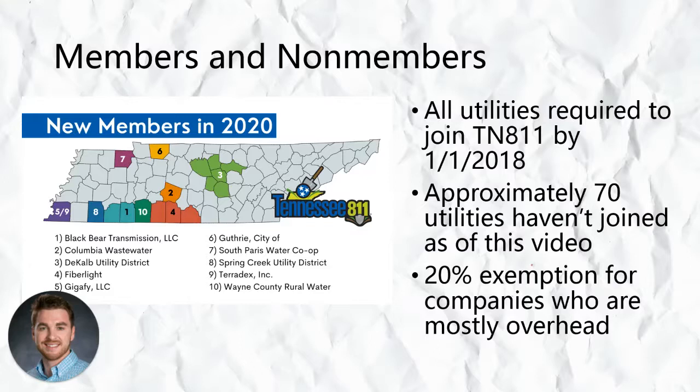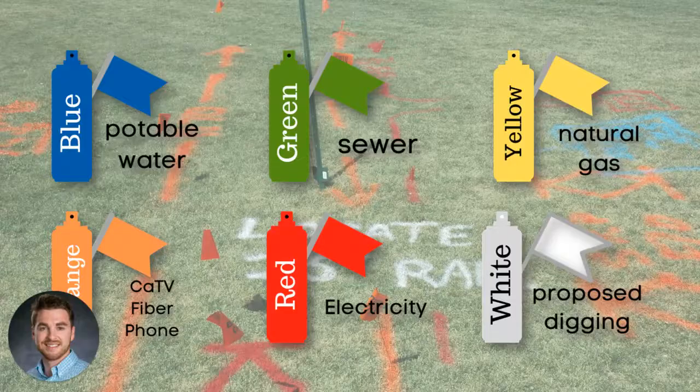Member utilities respond to a locate request by marking the approximate location of their public lines using the standardized color code pictured on your screen. Blue for water, green for sewer, yellow for gas, orange for communications, red for electric, and white is used by excavators to indicate their site of proposed digging. Using that white paint is a great way to make sure the locator understands exactly where you're digging and gives you the best chance of getting a good locate the first time.